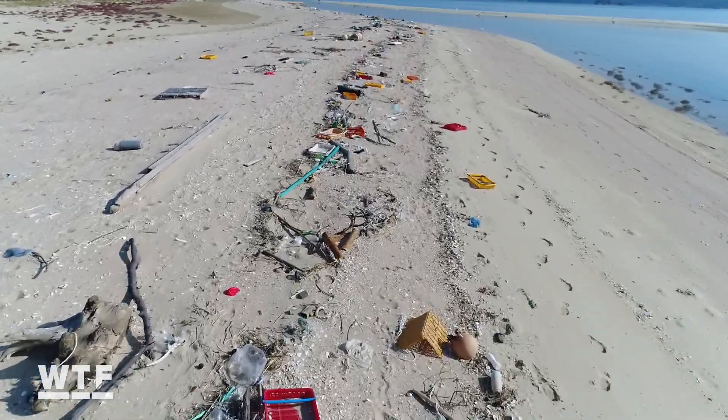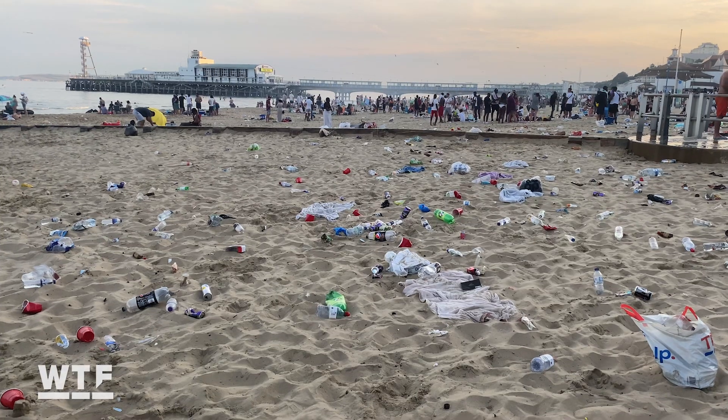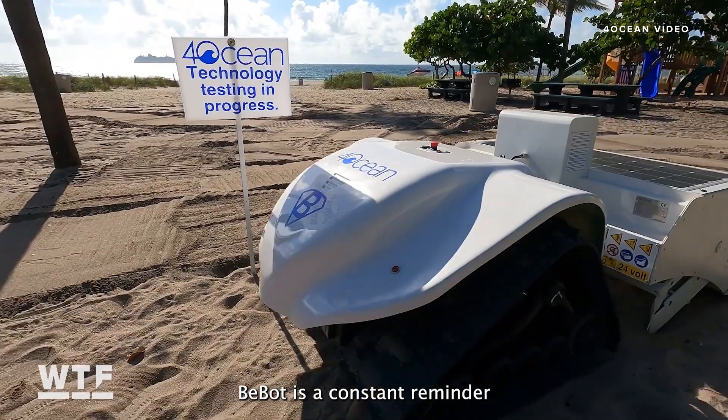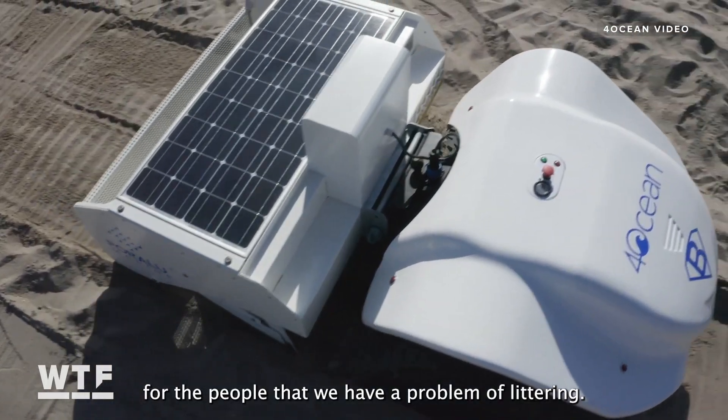The hope is that in addition to cleaning up after us, Bebot will also be a firm reminder of the persistence of plastics and other pollution damaging our precious marine ecosystems. Bebot is a constant reminder for people that we have a problem of littering.